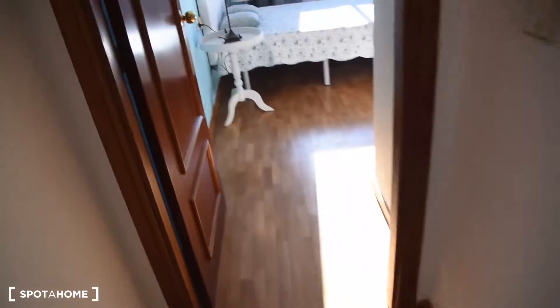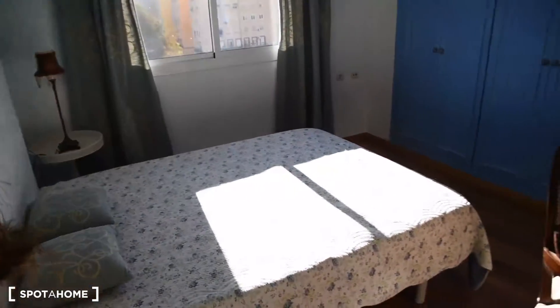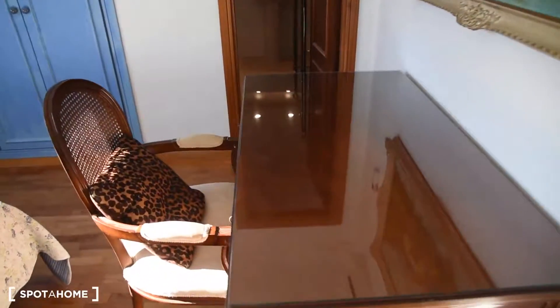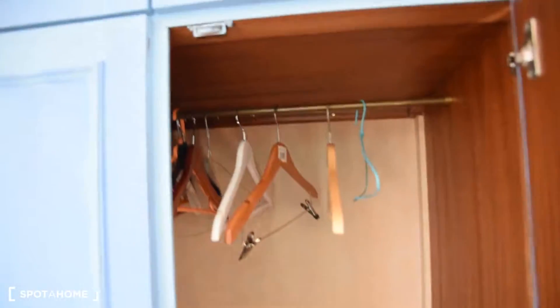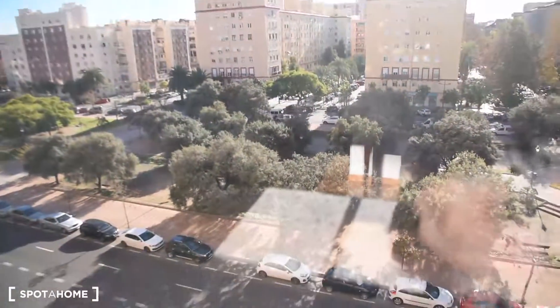Now continuing, we've got bedroom number one. This is how it looks — a bed, a table with a chair, and a built-in wardrobe right here with a lot of space. Two sections — this is the second one — and also additional space right here. And the view from bedroom number one.